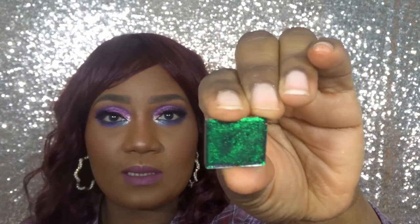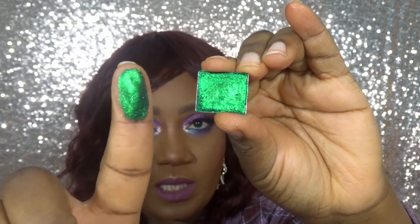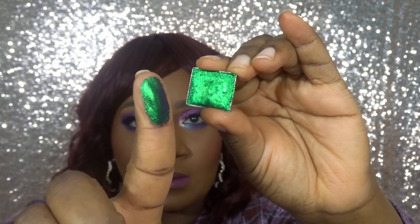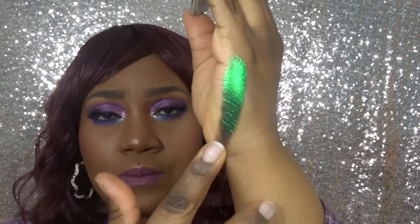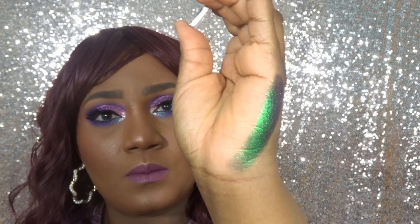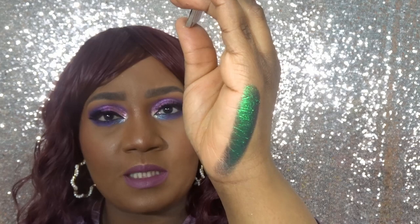The first shade we're swatching is Nail. This is what it looks like — it shifts turquoise blue, indigo, and violet. Swatching it on the side of my hand, you can actually see the blue coming through.